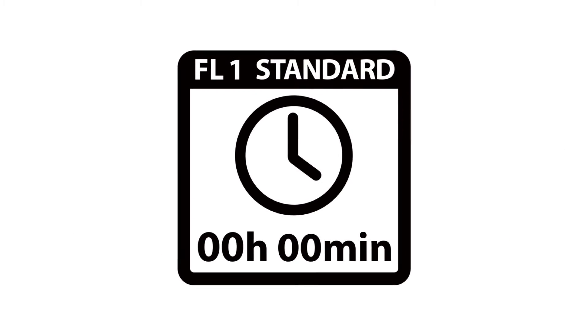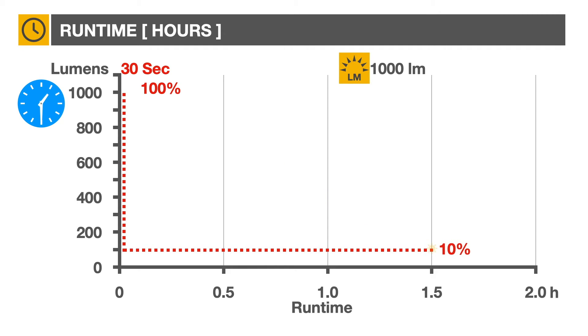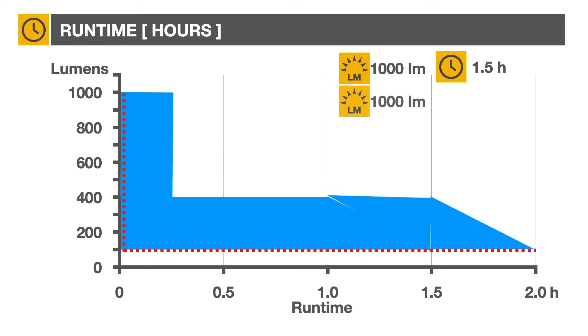Another important parameter is how long the battery lasts. To measure duration, the light is turned on and after a 30-second stabilization period the light intensity is measured and the timer started. When the light intensity reaches 10% of the initial reading, the timer is stopped. Instead of light intensity decreasing gradually over time, the reality is quite different. The total energy available in the battery is proportional to the area under the curve, and through the use of internal circuitry, manufacturers can control the power curve to optimize battery duration.